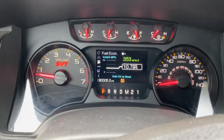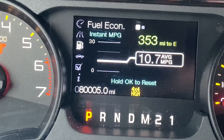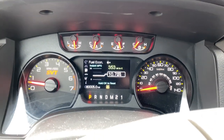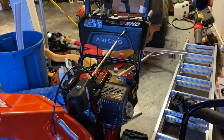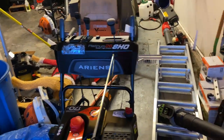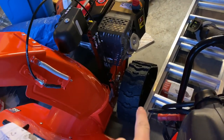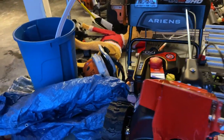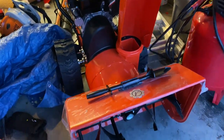I just pulled up to the shop here — look at this, I just hit 80,000 miles on the Raptor. That makes me so, so sad. This is the new snowblower. It's an Ariens Platinum 28-inch with tracks. Super cool. I'll get it out here in a minute and show you guys. But I wanted to give you a real quick tip.